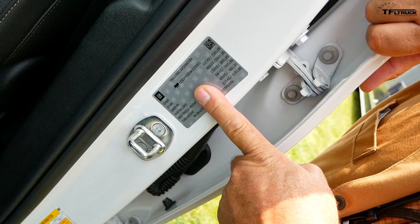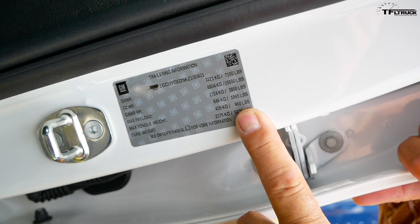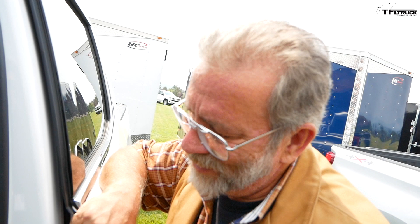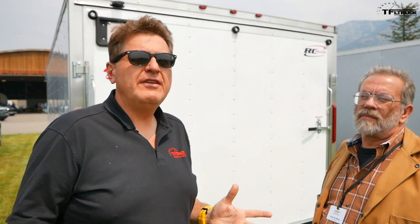The highest towing you can do with this truck in the right configuration is 11,600. This is the sticker for the 5.3 on this 2019 Silverado — it shows a maximum ton weight of 960, which translates to a 9,600 pound trailer. The 6.2 Silverado was 930, so 9,300 pounds. This one actually has a higher trailer capacity because of the heavier engine and heavier 10-speed transmission on the 6.2. This sticker tells you exactly what this specific truck will tow, the rear axle weight rating, gross vehicle weight rating, and curb weight — all without having to look it up.